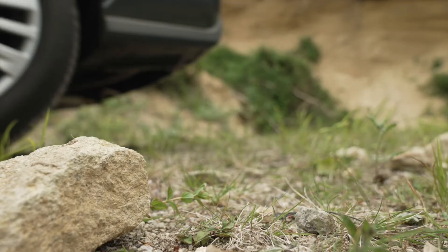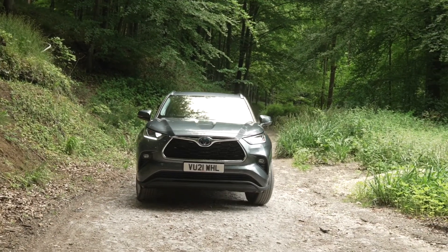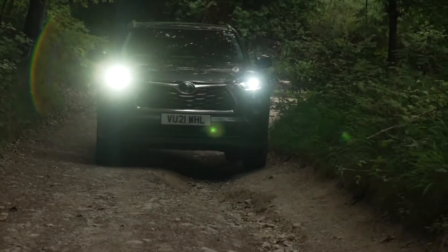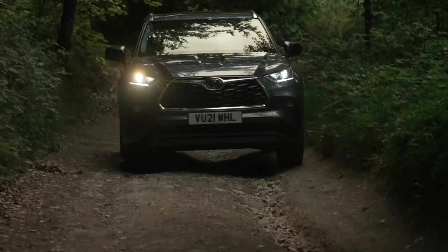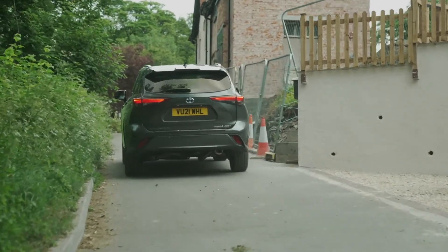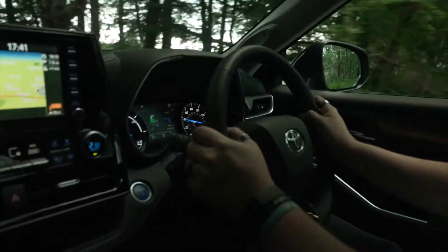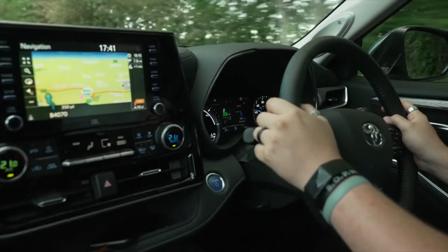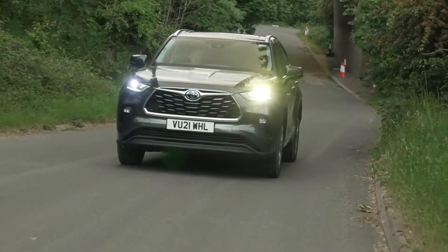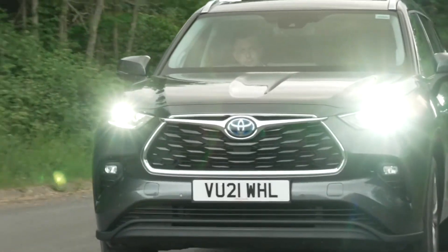The Highlander handles surprisingly well, as you'd expect for a car with its sights set firmly on comfort and practicality. The ride is, put simply, comfortable. The suspension soaks up all but the most severe bumps, while somehow managing not to lean over on its mirrors when you reach a corner. Despite its size, the Highlander can use electric power to get you around town in silence at speeds of up to 38 miles an hour, before the petrol engine has to step in to lend a hand to the battery. And when you're up to cruising speeds, it will automatically engage EV mode, shutting down the engine at brief periods to again improve efficiency.